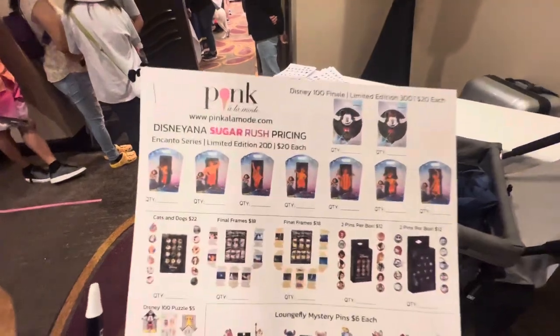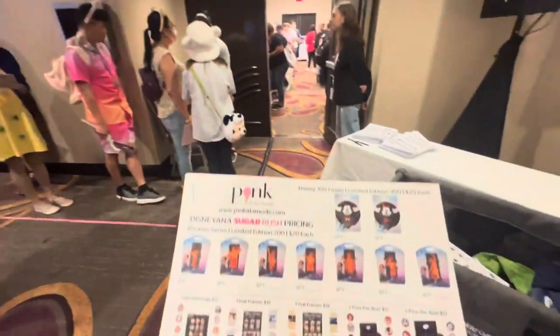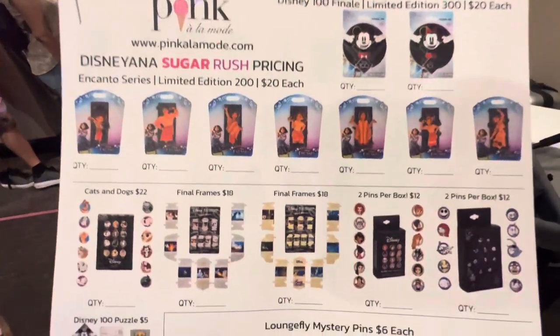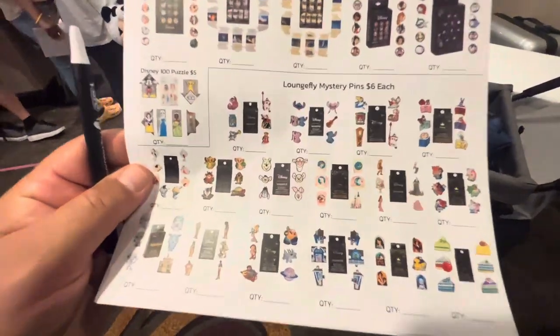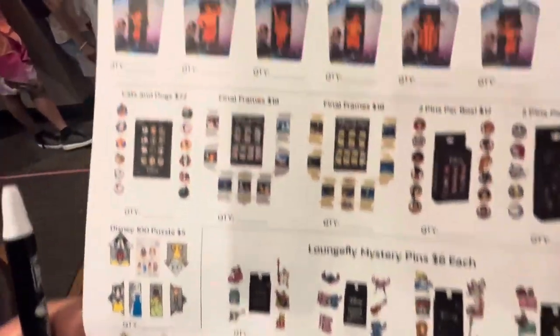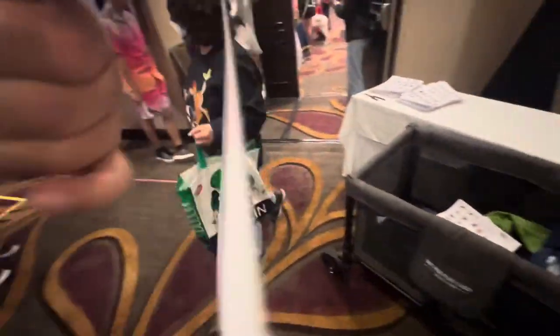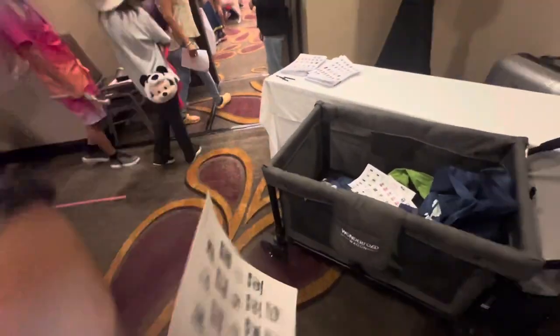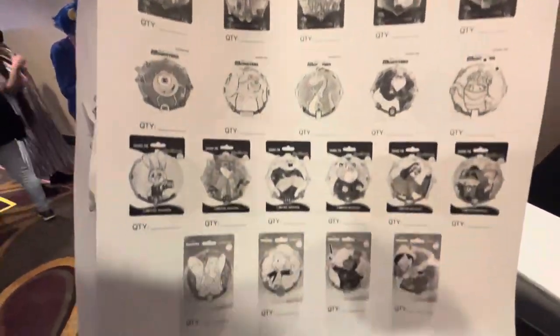Pink a la Mode is here and they have quite the line for pins - it's been one of the more popular spots on the floor today. There's lots of stuff. I mean this is like a multi-page booklet here, like we're at the D23 Expo or something. All sorts of fun stuff here.